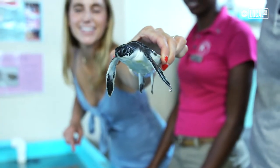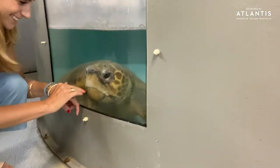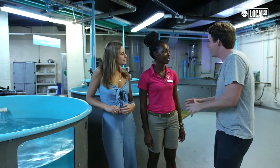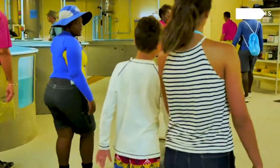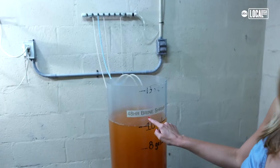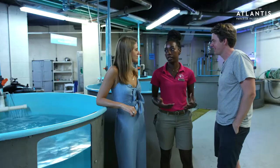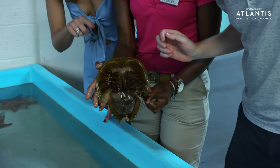They brought us back behind the scenes at the Atlantis fish hospital, where they're taking care of various fish — little babies just born or sick little pups — and a massive turtle down there. When you're staying here at Atlantis, you can be a trainer for a day and come behind the scenes. They actually bring groups back here daily to learn how to take care of the animals, how to feed them, and what they eat.